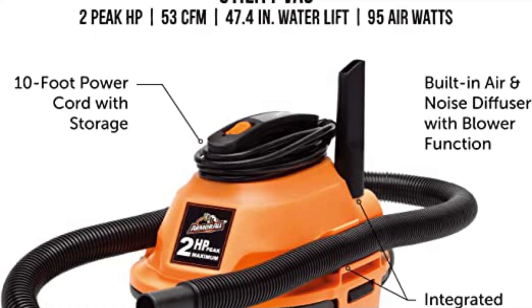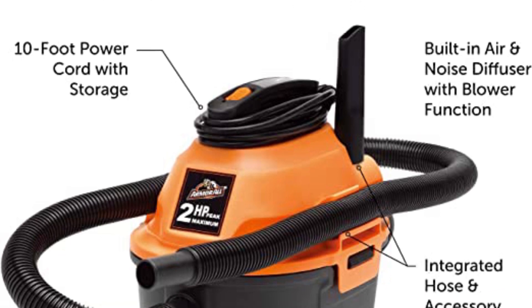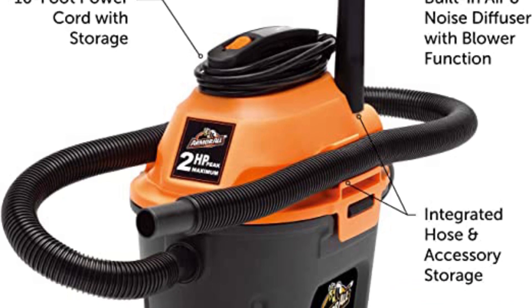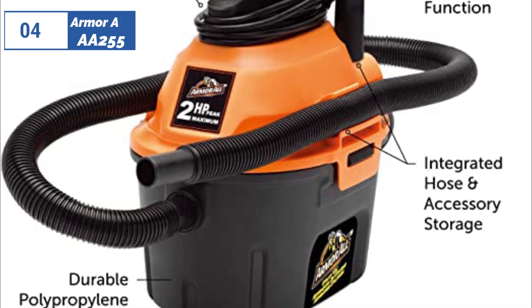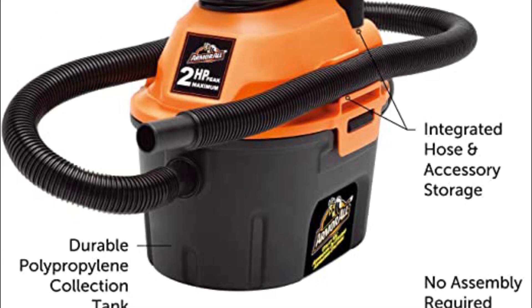Making them easy to transport. These vacuums come equipped with a comprehensive range of accessories to accommodate different cleaning needs, but the 6-feet hose may be considered short by some. The filtration system is effective, but the reusable cloth filter can get clogged quickly, requiring frequent cleaning to keep it functioning optimally. The ability to switch from suction to blower mode adds to the overall versatility of the vacuum.